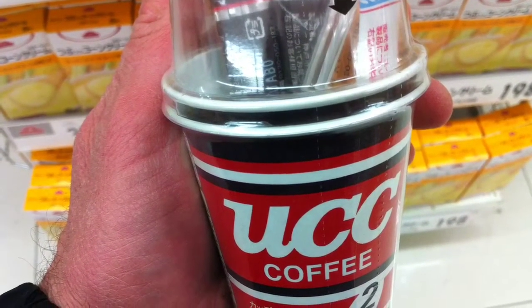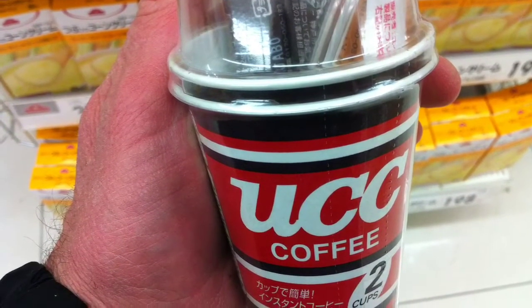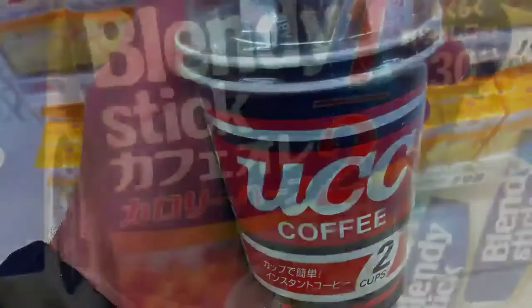Of course, the coffee options in Japan are amazing. Everyone has heard of some of the interesting ones like UCC — these cups right here — where you just blend in, pour in the goodies, and add hot water, and off you go.